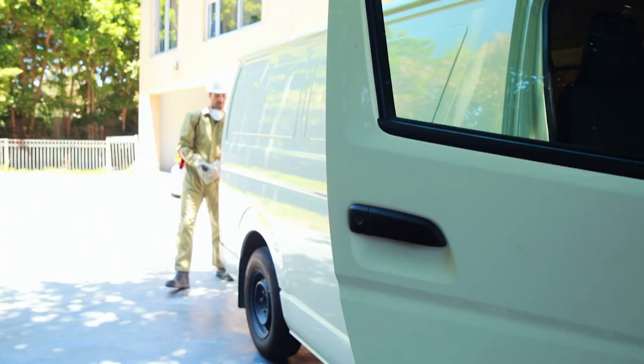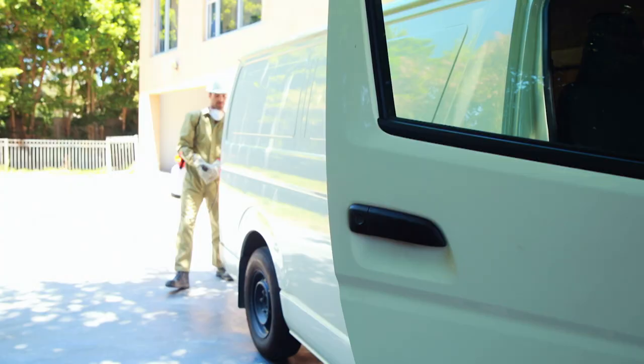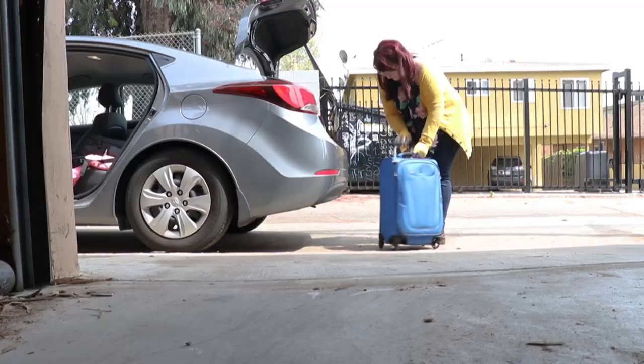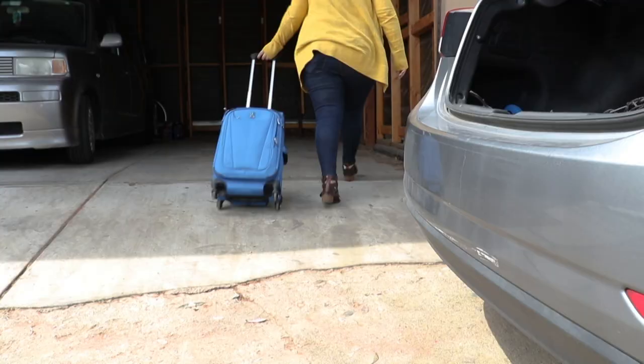That usually takes an exterminator and a knowledge of what to look for. If you accidentally bring them home, when you get home — even if you don't think there are bed bugs in your luggage — leave it outside or put it in your garage, somewhere they can't easily get into your home. Throw your clothes into a dryer and leave it on a high heat setting for 30 minutes. That'll kill them.